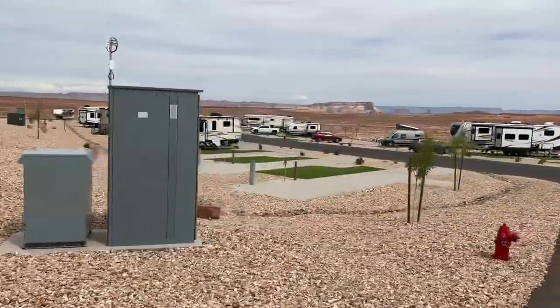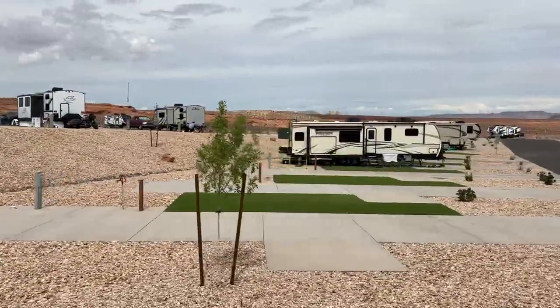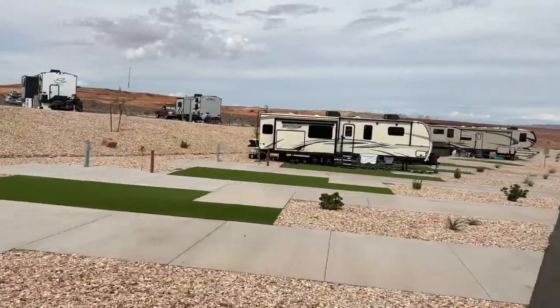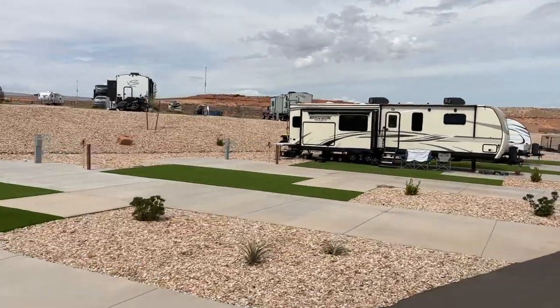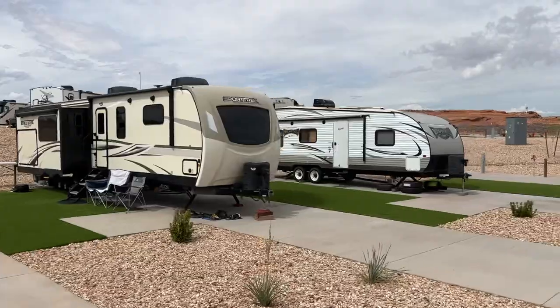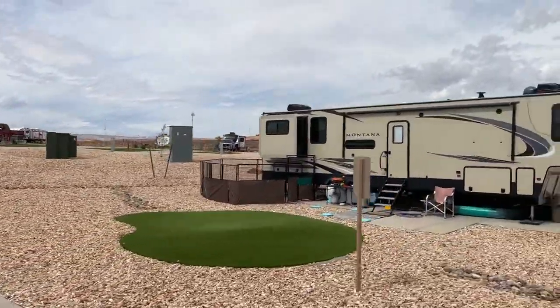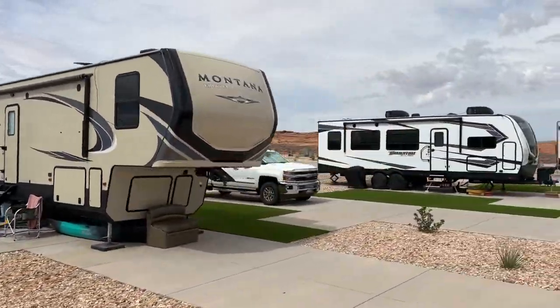We did stay here last night — very nice. One weird thing is, as you can see, a lot of the hookup spots are at the very very back. So we came in pulling a trailer, which made it a little awkward. We just had to drop the trailer and then back the RV in first to get our hookups to reach.